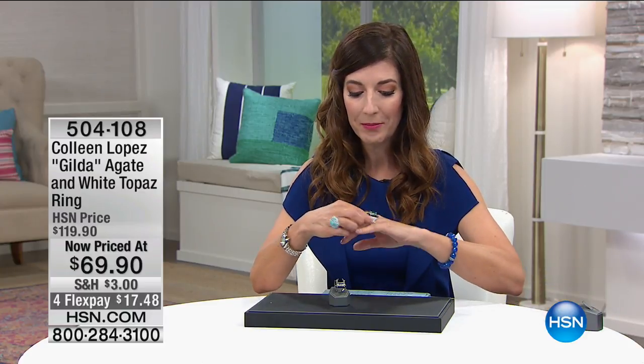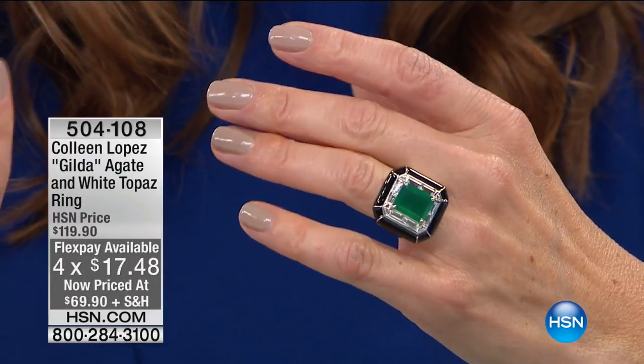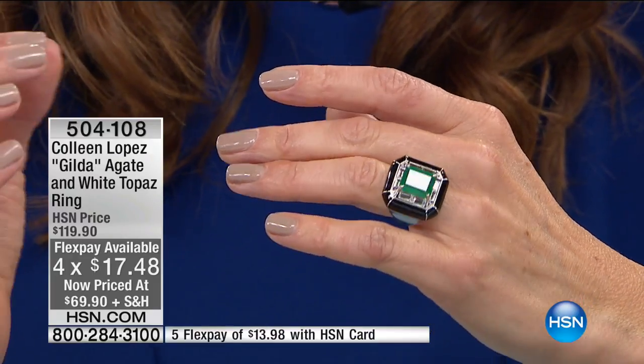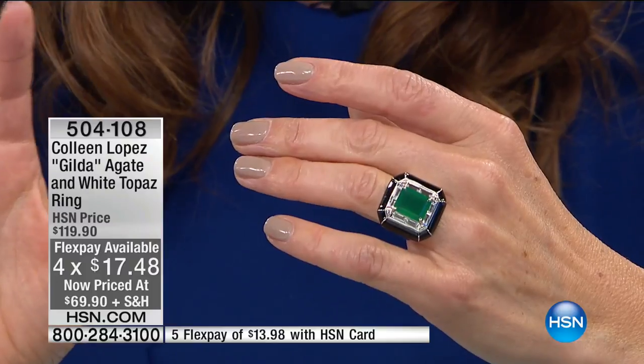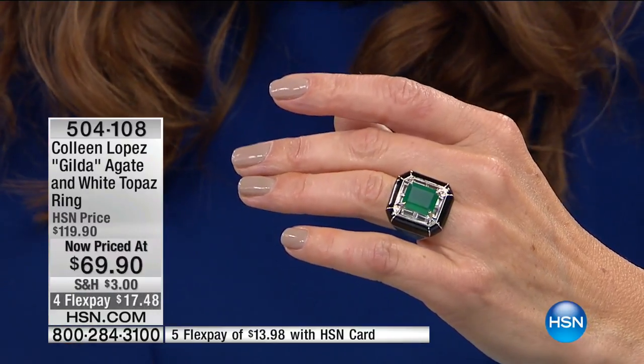I have my eye on the green agate, which to me resembles a Colombian emerald. You will probably never see a Colombian emerald at this size, and of course it wouldn't be anywhere near this price. But you get the color — that lush verdant green that emeralds are famous for — and this beautiful translucent gemstone. You see just a hint of the light shining through that agate.